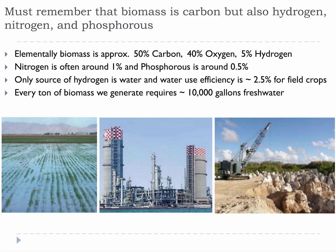Like we have previously discussed, biomass is carbon, but also hydrogen, nitrogen, and phosphorus. It is mostly carbon and oxygen, but that 5% hydrogen and 1% phosphorus carries a significant cost. Watering efficiencies for field crops are pretty bad, so it takes a whole lot of water to grow a metric ton of biomass.